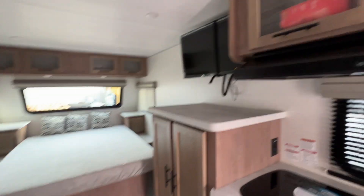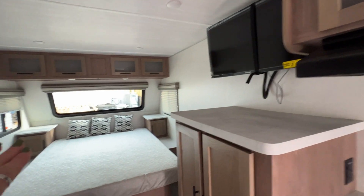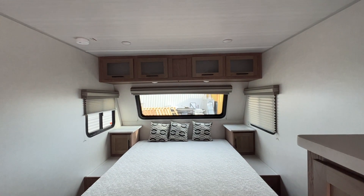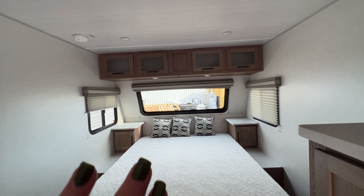TV that swivels, of course, so you can watch it from here or the bed over here. Big queen-size bed. Nice big panoramic windows so you can view wherever you are.